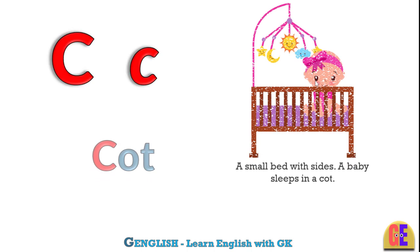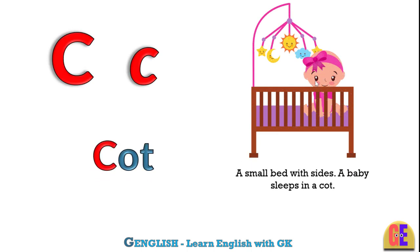Cot. C for cot. A small bed with sides. A baby sleeps in a cot.